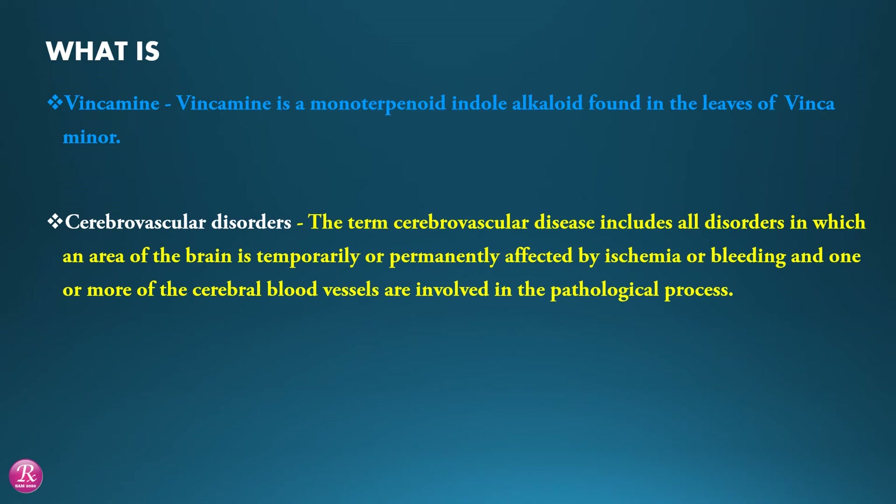Cerebrovascular Disorder. The term cerebrovascular disease includes all disorders in which an area of the brain is temporarily or permanently affected by ischemia or bleeding, and one or more of the cerebral blood vessels are involved in the pathological process.